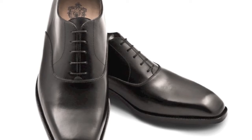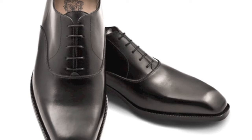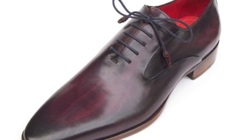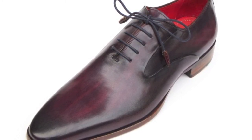We will start with the Oxford. The Oxford is typically your standard business shoe and is defined by the closed lace system. This means that the lace flaps are stitched at the bottom. The Oxford is considered the most formal of men's dress shoes. There are many variations of the Oxford and we'll review some of the toe styles shortly.